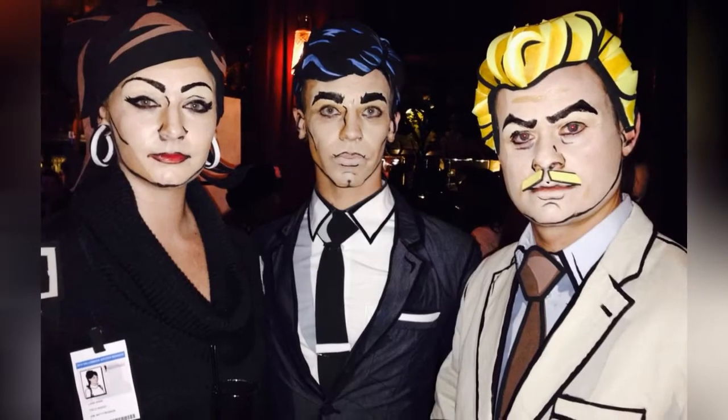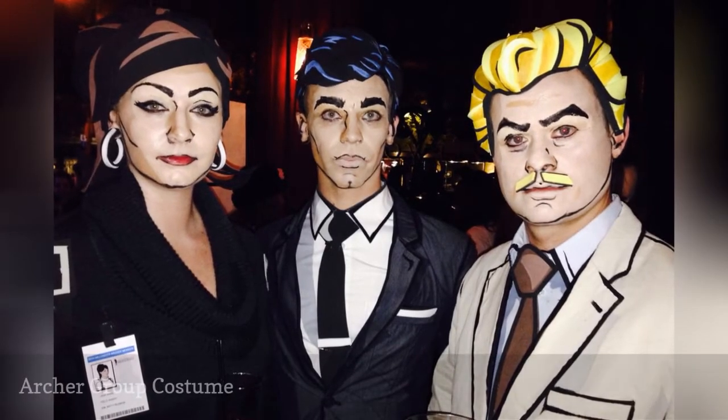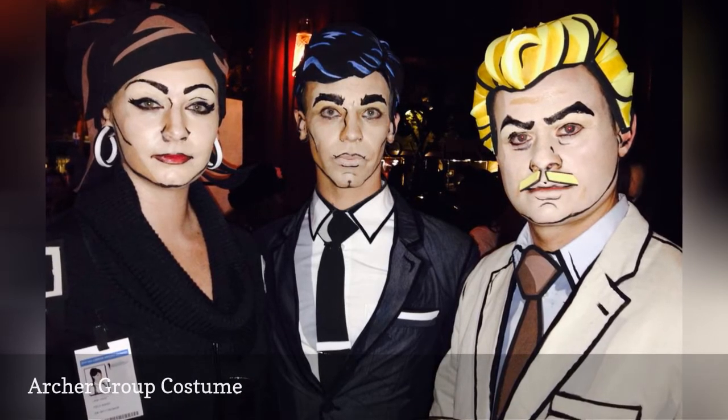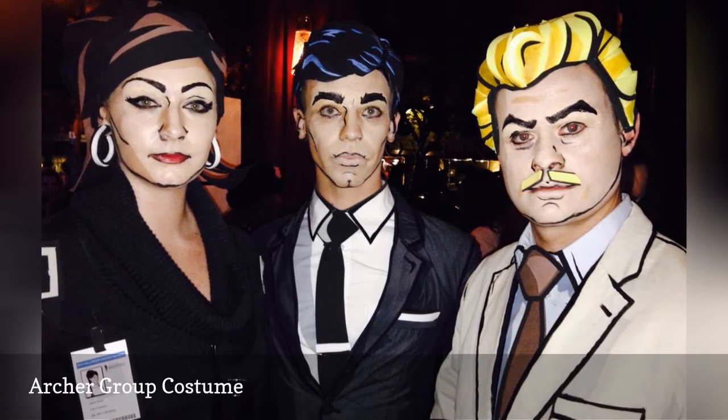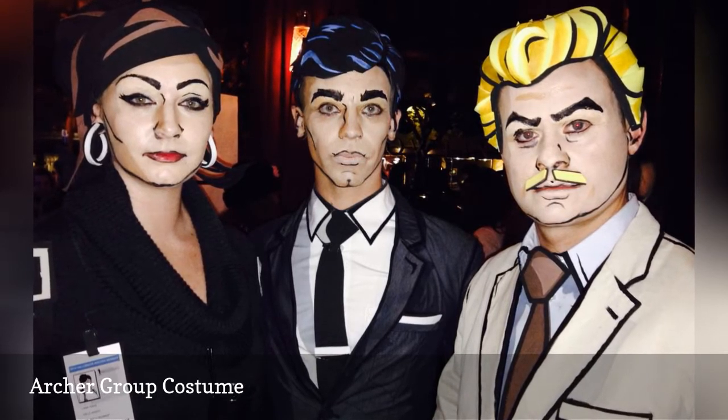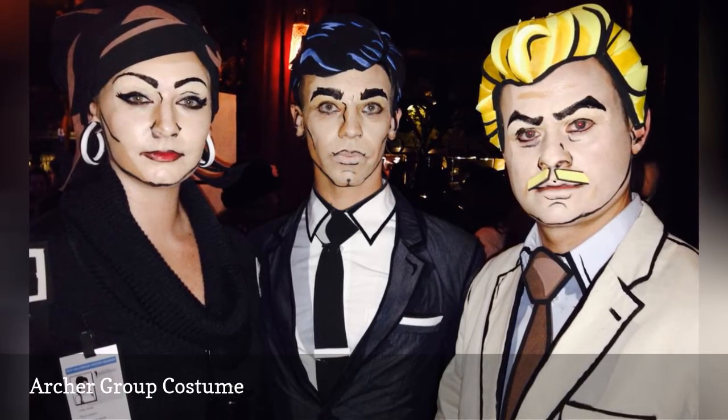Clever Halloween Costume Ideas. You and your best buds can turn heads at a Halloween soiree with this brilliant archer group costume. These costumes feature 2D face paint and homemade wigs. Practice with the face paint prior to Halloween to get it just right.